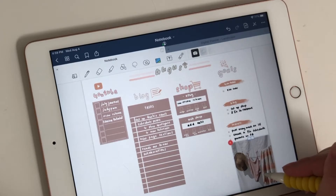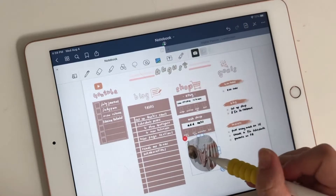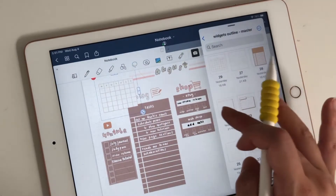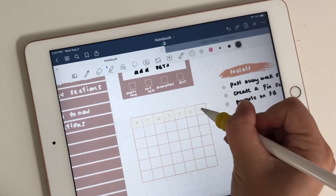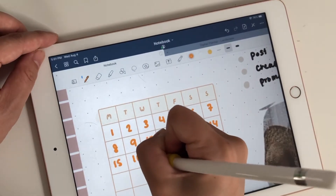And I'm a big advocate for freebies for personal use. I really like going on Pinterest and finding some nice images and using those as stickers on my planner. So if you're looking for a budget-friendly way to decorate your planners and find some stickers, I highly suggest going on Pinterest and looking for some cute pictures there.